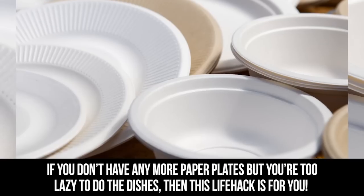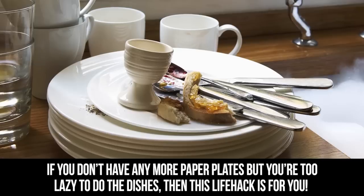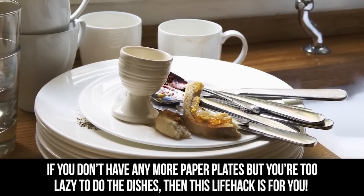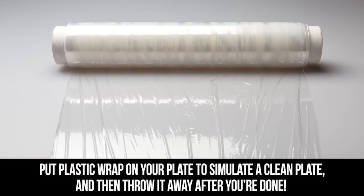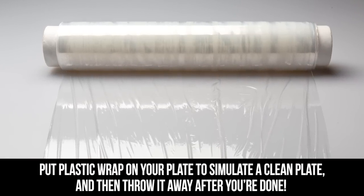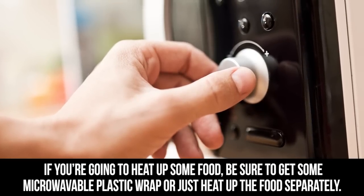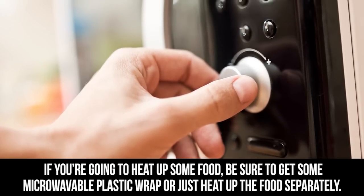Plastic Wrap. If you don't have any more paper plates but you're too lazy to do the dishes, then this life hack is for you. Put plastic wrap on your plate to simulate a clean plate and then throw it away after you're done. If you're going to heat up some food, be sure to get some microwavable plastic wrap or just heat up the food separately.